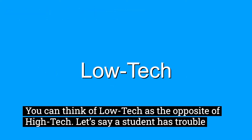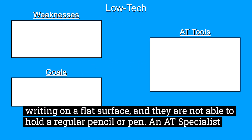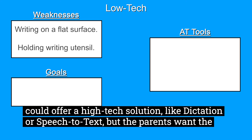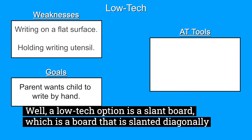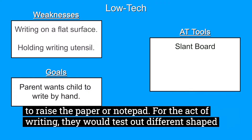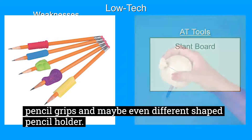You can think of low-tech as the opposite of high-tech. Let's say a student has trouble writing on a flat surface and they are not able to hold a regular pencil or pen. An AT specialist could offer a high-tech solution like dictation or speech-to-text, but the parents want the student to be able to write. Well, a low-tech option is a slant board, which is a board that is slanted diagonally to raise the paper or notepad. For the act of writing, they would test out different shaped pencil grips and maybe even a different shaped pencil holder.